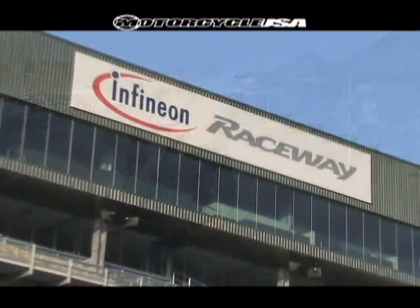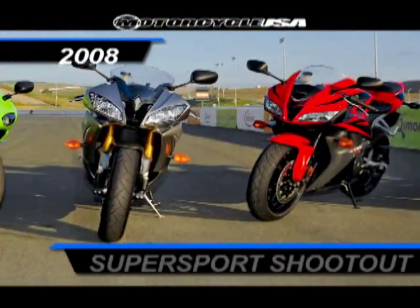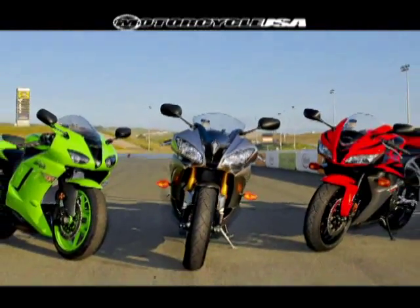I'm Sequoia Munro with Motorcycle USA. We're here in beautiful Sonoma Valley doing the 2008 Super Sports Shootout. We have six different bikes, seven different riders, and you'll get to hear from all of them and their take on the bikes today.